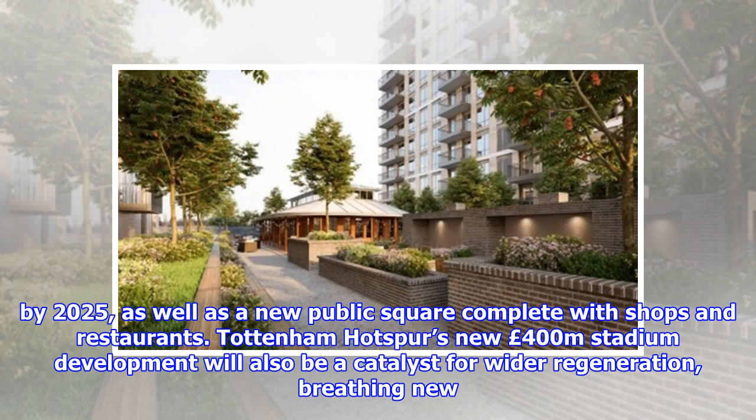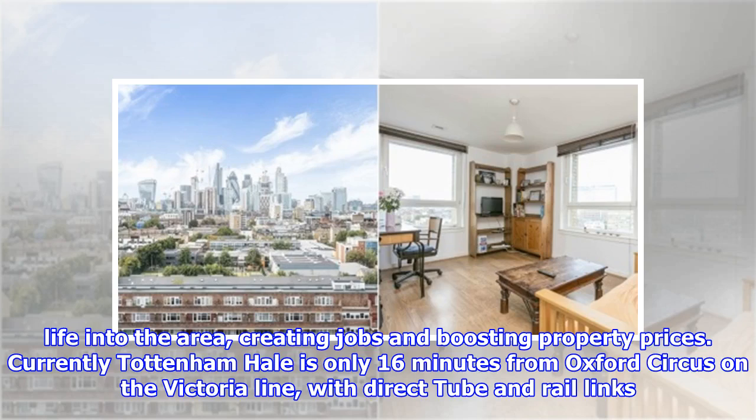Tottenham Hotspur's new £400 million stadium development will also be a catalyst for wider regeneration, breathing new life into the area, creating jobs and boosting property prices.